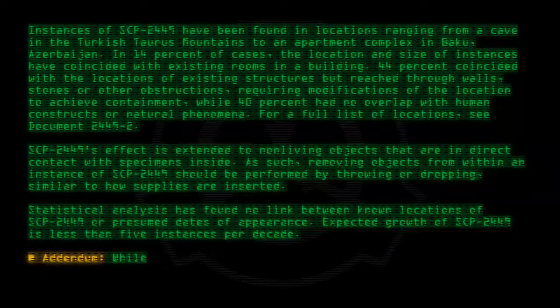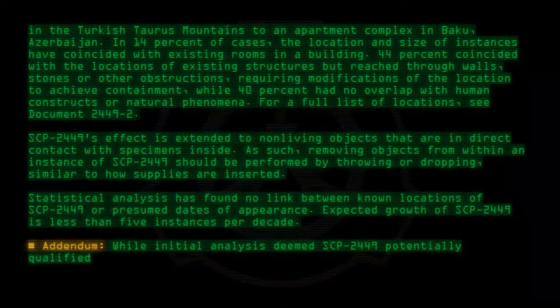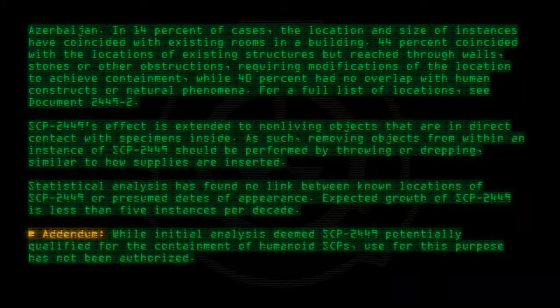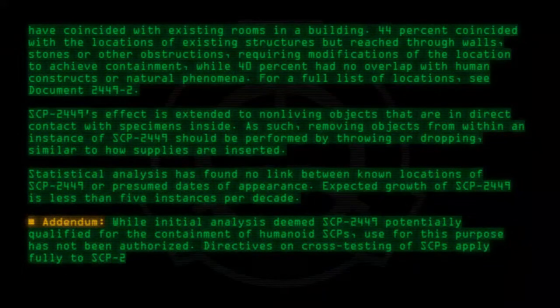Addendum: While initial analysis deemed SCP-2449 potentially qualified for the containment of humanoid SCPs, use for this purpose has not been authorized. Directives on cross-testing of SCPs apply fully to SCP-2449 outside of emergency orders from site directors.